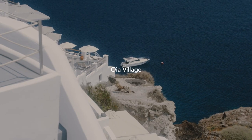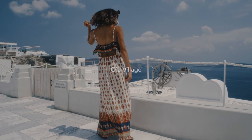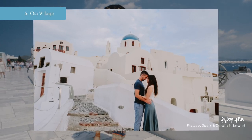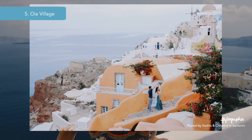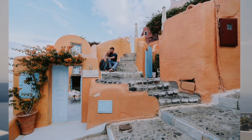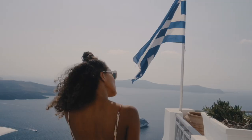Last but certainly not least, number ten is the famous Oia village. As the most popular spot in Santorini, Oia is a village that boasts quintessential Greek island allure, with its blue domed churches and windmills cascading down the caldera cliffs and the crystal clear Aegean Sea.